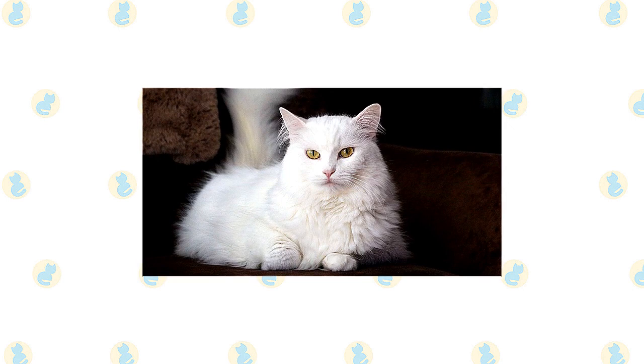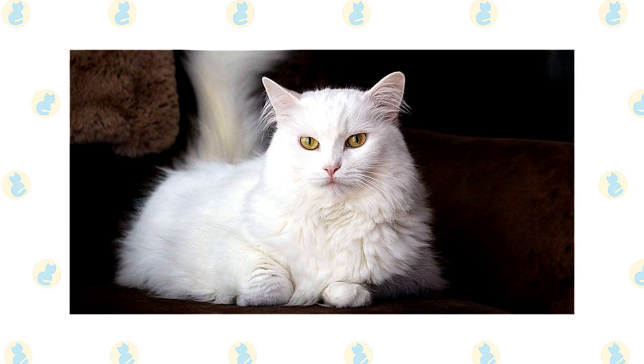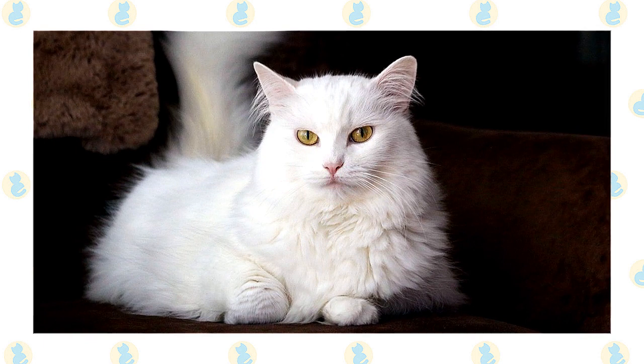It's a good idea to keep a Turkish Angora and Ragdoll as indoor-only cats to protect them from diseases spread by other cats, attacks by dogs or coyotes, and the other dangers that face cats who go outdoors, such as being hit by a car. Turkish Angoras and Ragdolls who go outdoors also run the risk of being stolen by someone who would like to have such a beautiful cat without paying for it.